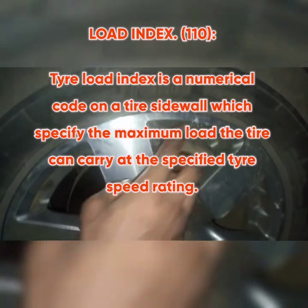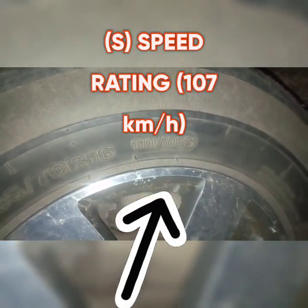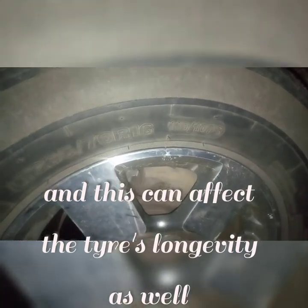The next thing we have is the load index, which is 110. After that, the very last marking is the speed rating. This means the tyre fitted to this vehicle should not exceed this particular speed. If you exceed 107, it can pose some danger — the tyre will generate much heat, which is unfavorable for the driver and passengers, and it can also affect the tyre's longevity.